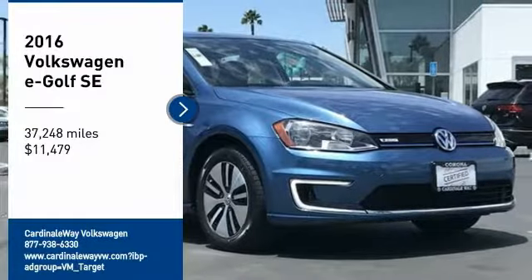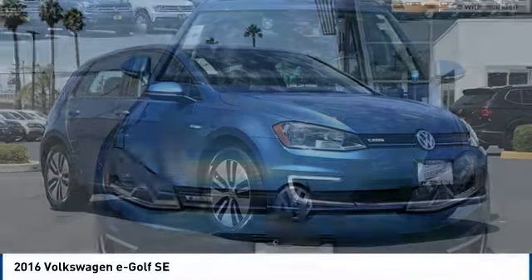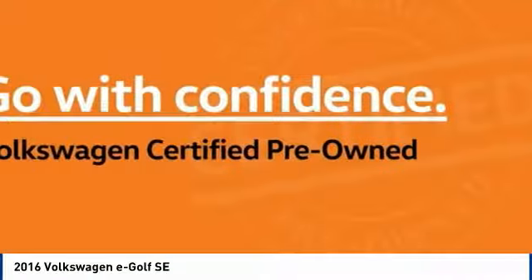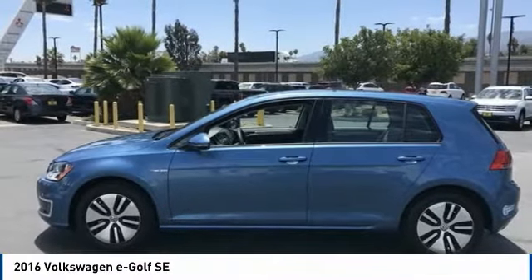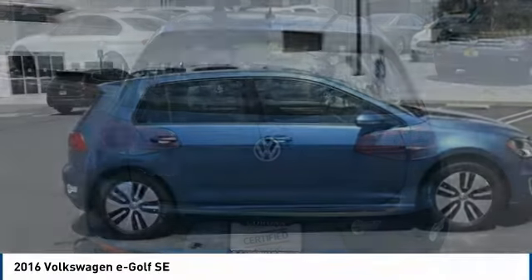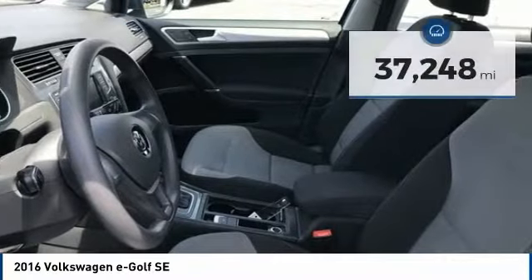Stop by and take a look at this 2016 Volkswagen e-Golf. The Volkswagen e-Golf is the company's first all-electric car, and it maintains the spirited driving experience of internal combustion versions of the Golf. The e-Golf is the best handling electric car in its class, priced below $15,000. This vehicle has less than 40,000 miles.